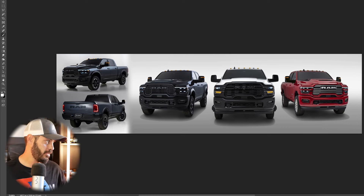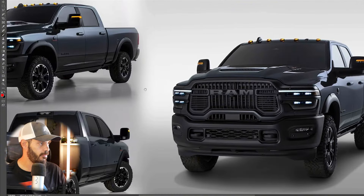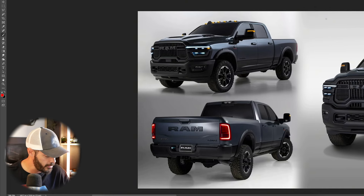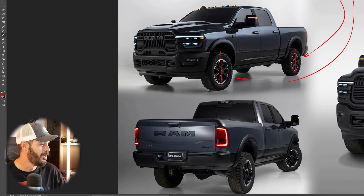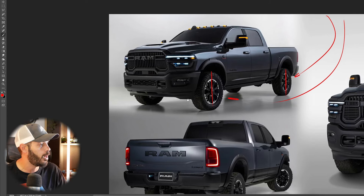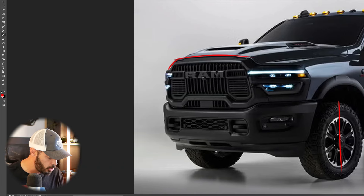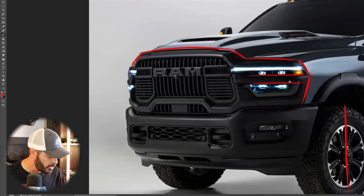More details on the 2025 RAM HD will arrive in the coming months. Jumping into Photoshop, let's look at what Stellantis has provided us for the new RAM 2500. On the left is the new Rebel — this is definitely the one I would pick. The only thing I'd change are the wheels; they look a little too small. Whether these are 35s or not, you could put 37s on here no problem. The front end just looks like a transformer — it's so cool.